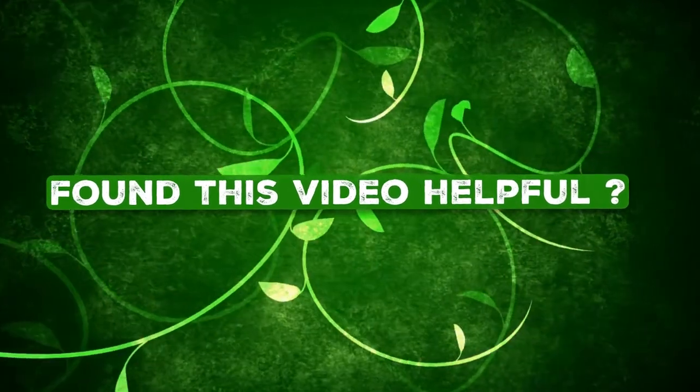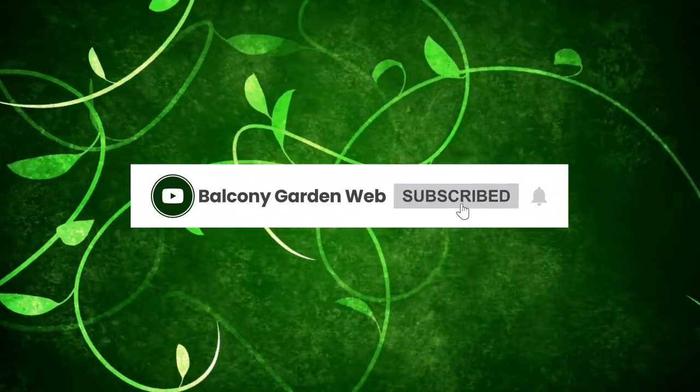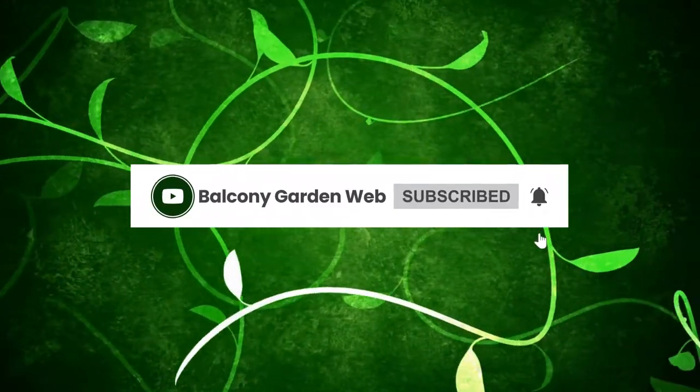Found this video helpful? Make sure to like and subscribe for more gardening tips and inspiration.